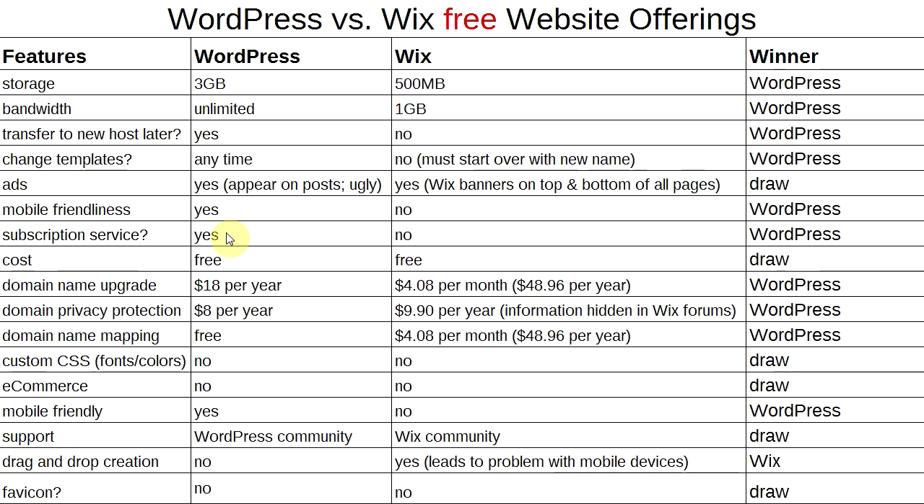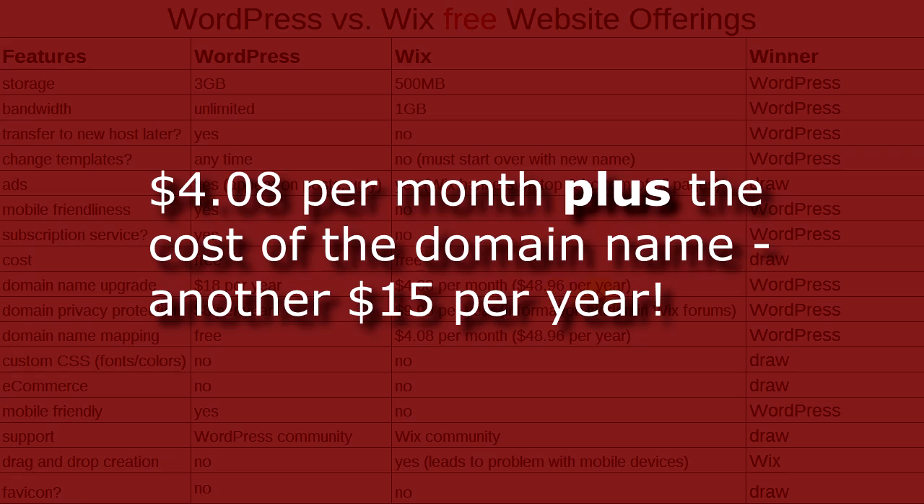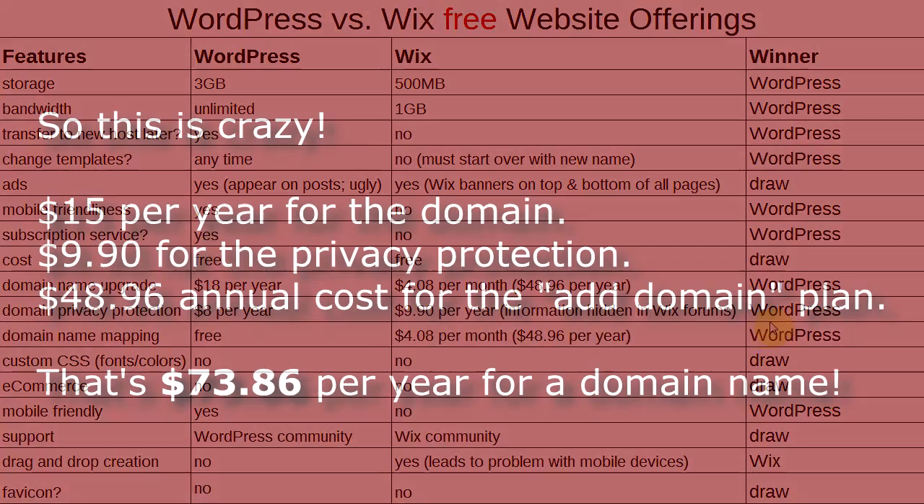Moving on: subscription service. WordPress lets users subscribe for automatic email notifications of new posts. Wix does not offer a subscription service — winner: WordPress. Cost: both are free, that's a draw. Domain name upgrade is $18 per year through WordPress, or $4.08 per month ($48.96/year) through Wix — winner: WordPress. Domain privacy protection is $8 per year with WordPress, and approximately $9.90 per year with Wix based on an old forum post — winner: WordPress.